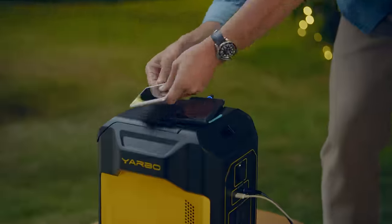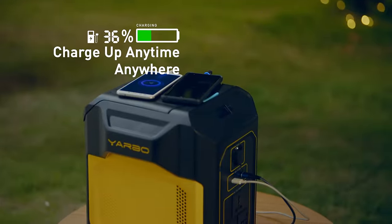Portable power station can keep your electronic devices staying in charge in any situation.